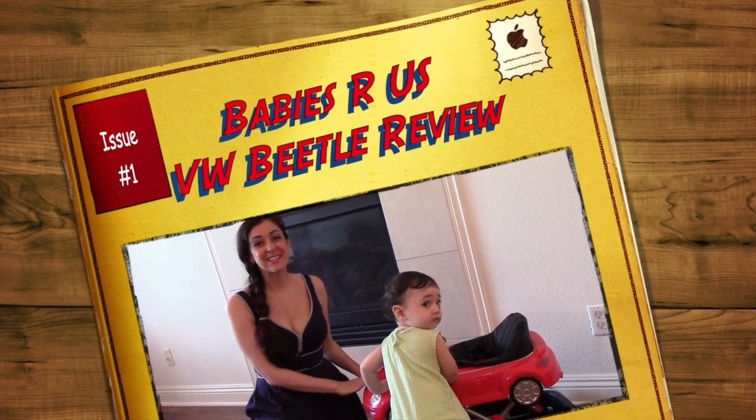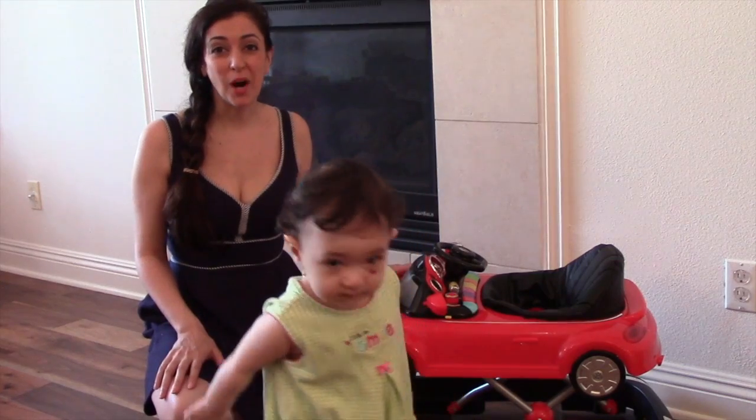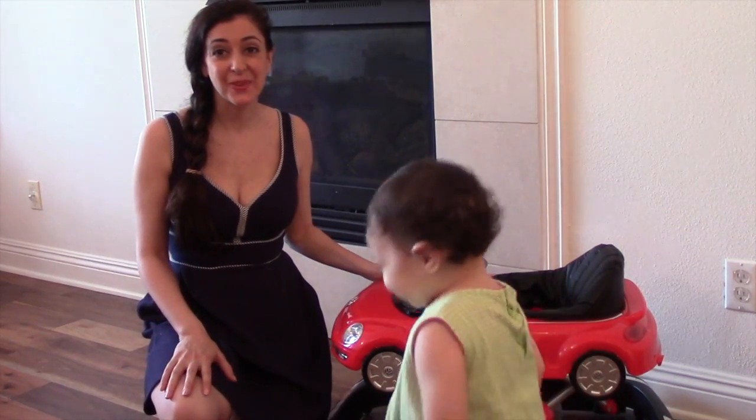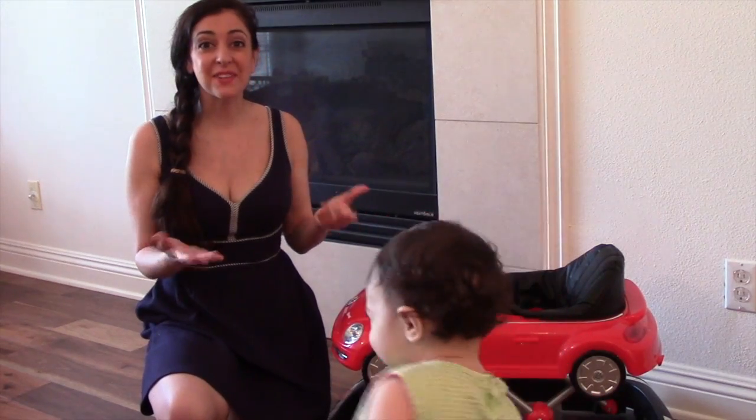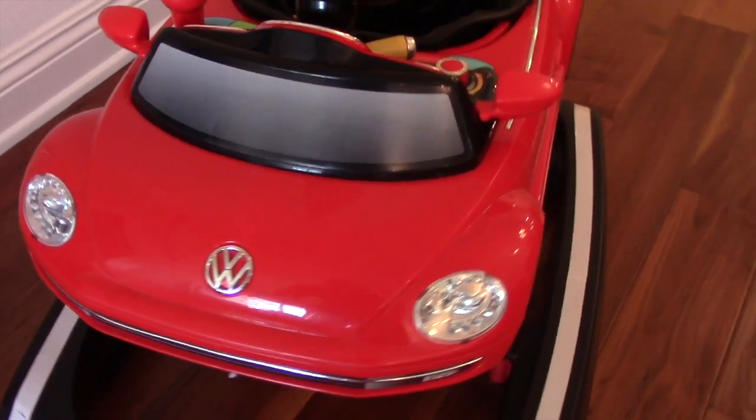Hi! This is the Baby's RS Volkswagen Beetle Walker. It's a really fun seated walker. I absolutely fell in love with it as soon as I saw it in the store and I thought, oh my gosh, every little princess needs a little red convertible sports car. I thought it was so cute.